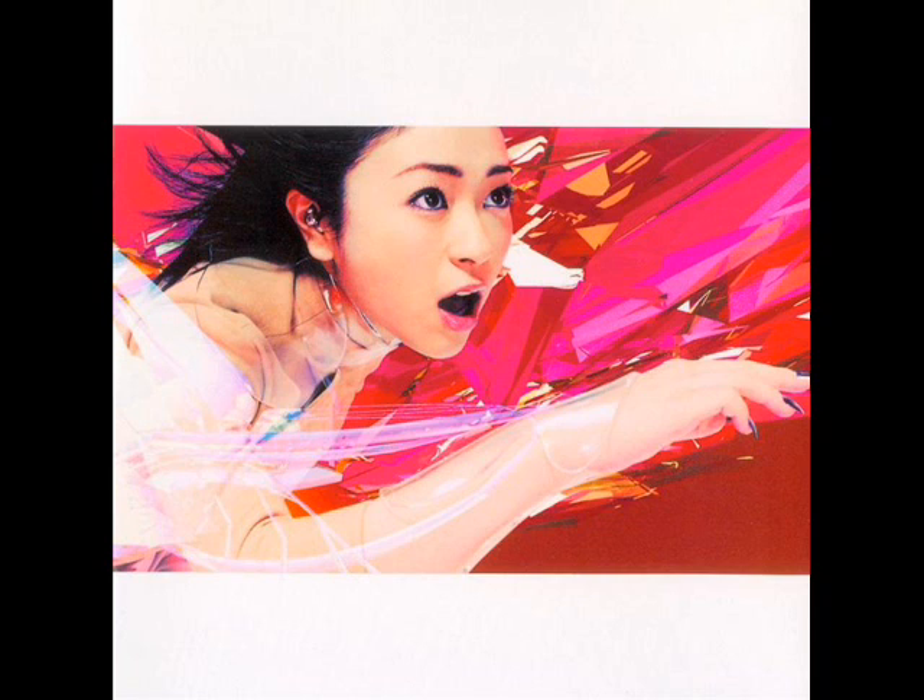Her nails are done, which is interesting — the outfit doesn't really look like anything special, but she does her nails. It looks like she's listening to some music here, so I'm guessing she was listening to music while traveling somewhere. As for her hair, you can't really see much of it, and that's probably a good thing. In this case, her hair works with the theme — it seems like she's in motion.